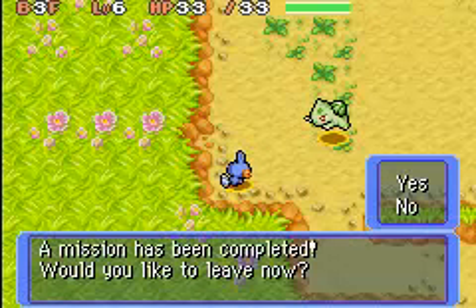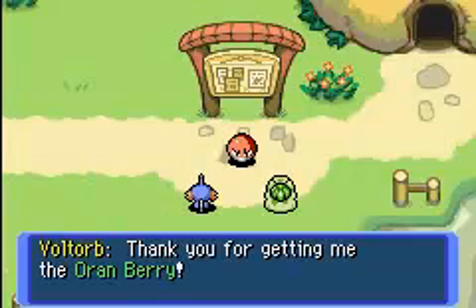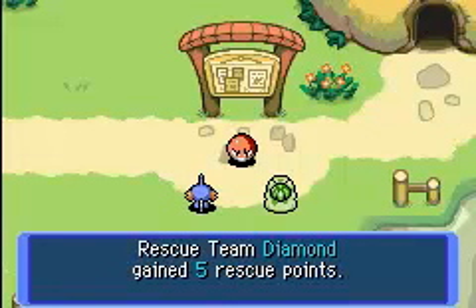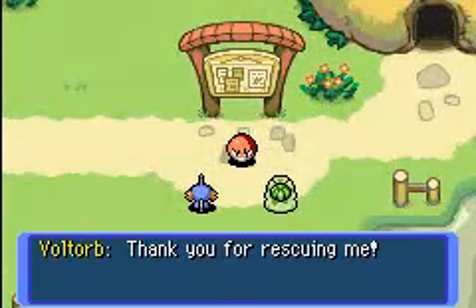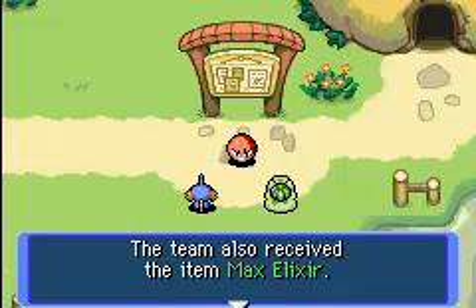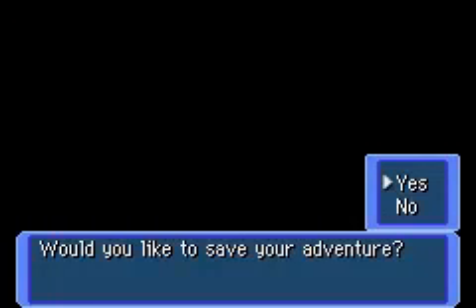You can escape now and boom — 'Thanks for getting the Oran Berry.' He gave you what he promised. You gain rescue points, which actually help with stuff later in the game. The other Voltorb gave me 100 Poké and a Max Elixir — Max Elixirs restore your PP. And five rescue points. That's pretty much the episode.